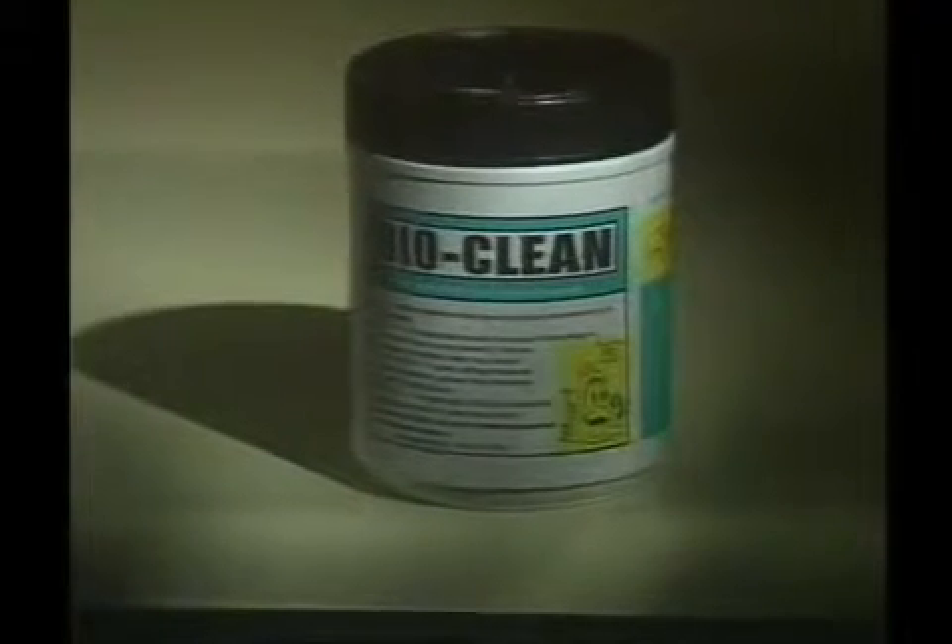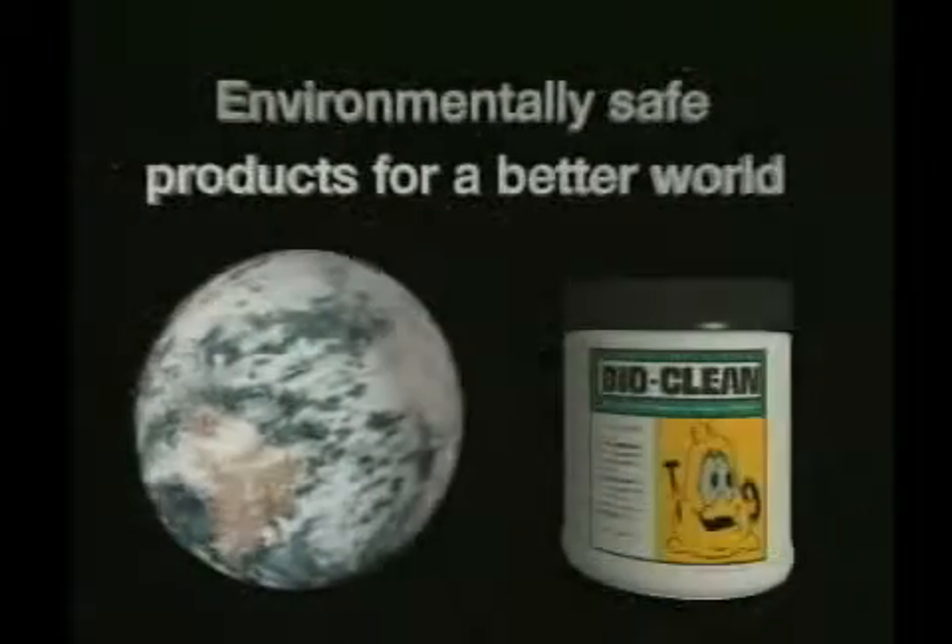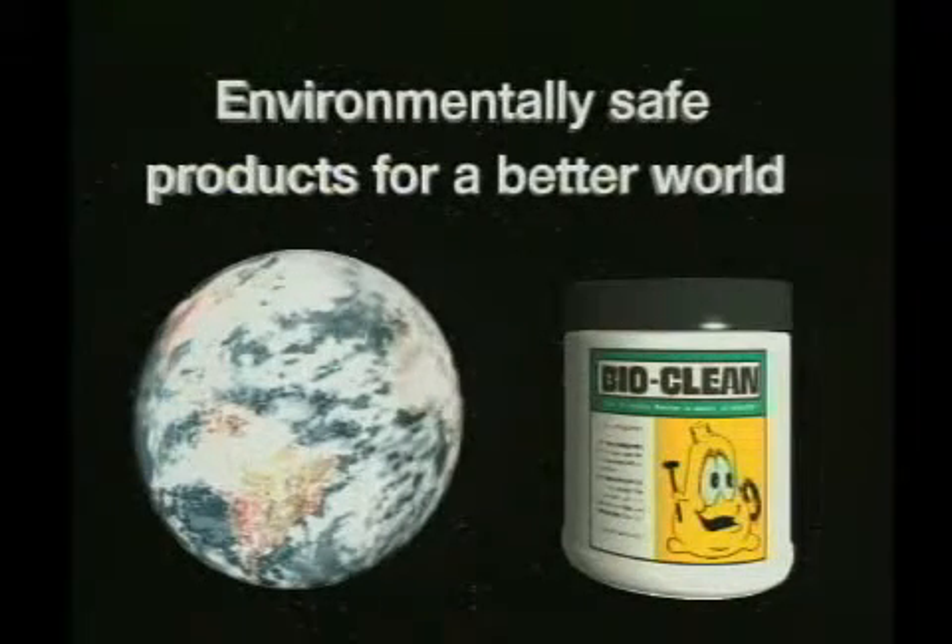Say goodbye to those annoying plumbing problems once and for all. Ask your plumbing contractor for a can of BioClean today. BioClean — environmentally safe products for a better world. Thank you.